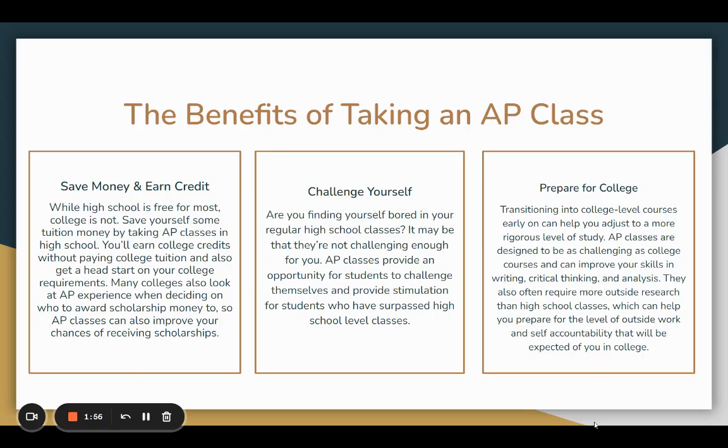Here are the benefits of taking these classes. More than 3,200 colleges and universities offer credit or advanced placement for qualifying AP exams. So if your student receives a four or five on an AP exam, they can get college credit. This includes more than 90% of four-year universities and colleges in the United States.